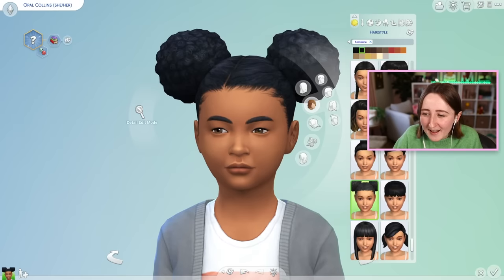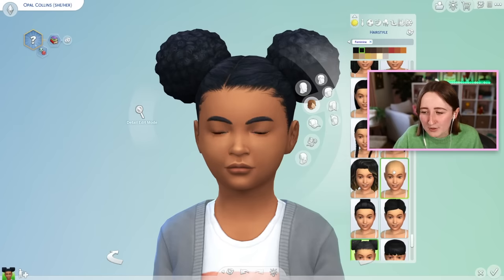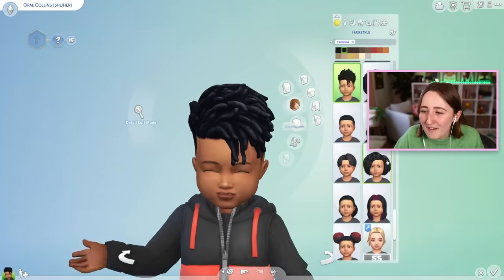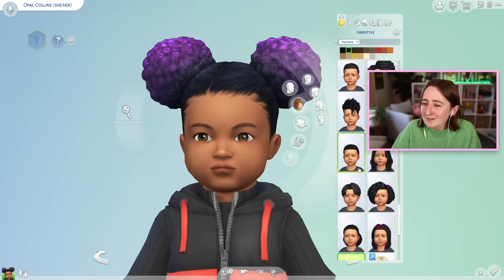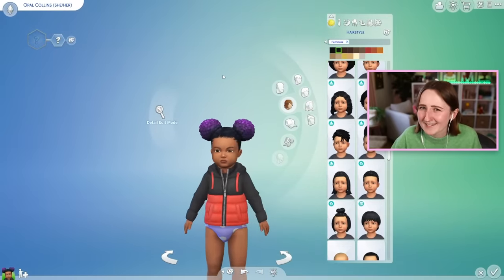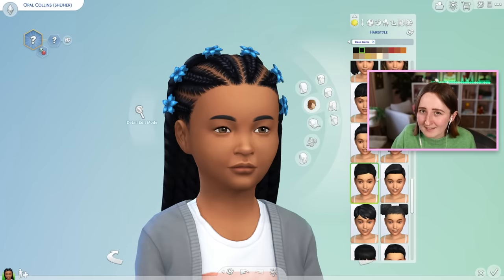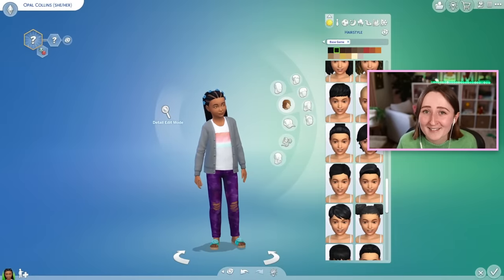One slightly weird thing — I don't think they did the recolors for children, but strangely the recolors are available for toddlers. I don't know if that's me scrolling past it, or if it's actually not there, but toddlers did get the recolor, but not kids. Maybe it's an oversight and it was an accident, but for some reason toddlers and then teens and above all got the recolor, but kids didn't. And that is unfortunately all of the free stuff we're getting this week.